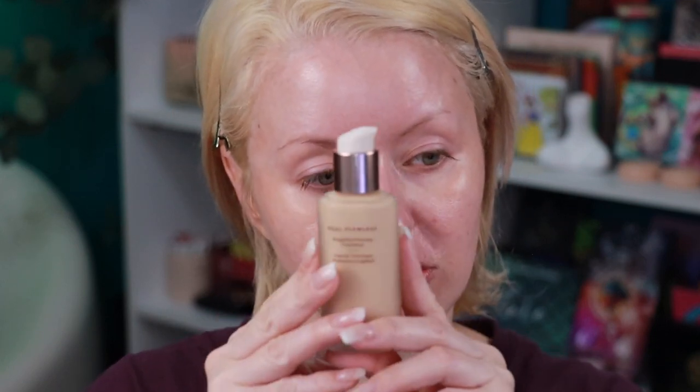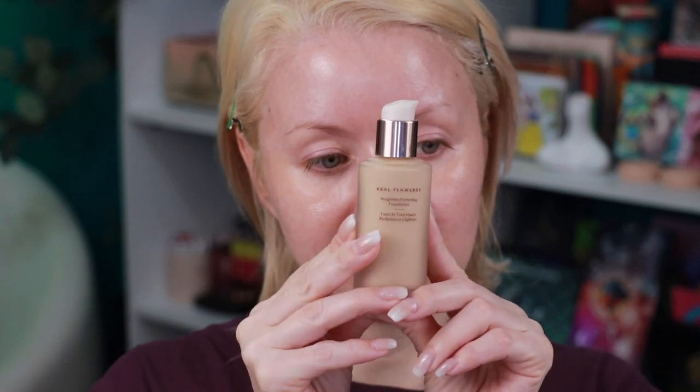This foundation comes in 30 different shades, which I think is pretty good. It retails for $48. It says it's going to provide medium coverage with a natural finish, and it also says something about being waterproof or water resistant — we'll see. It comes in a frosted glass bottle with a pump, which I love. I've had several other Laura Mercier foundations and they've all worked really well for me, so I do have high expectations going into this one.